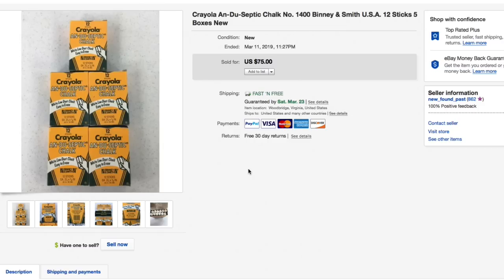Next up — this was awesome. The Crayola antiseptic chalk number 1400, from when Binney & Smith owned Crayola. Picked these up in one of those job lot bags for only a couple dollars. Had these listed for $75 for the lot — five boxes — with free shipping, and that's what it sold for, full asking of $75 with free shipping. Super, super nice sale.